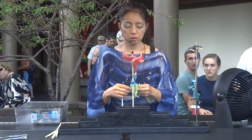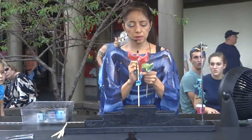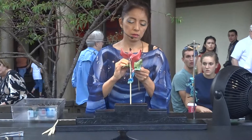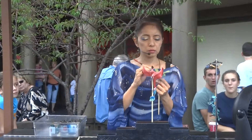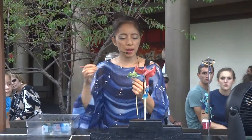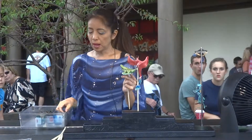Excuse me. Everything is okay. You're good working for them. So you're good too. Thank you.